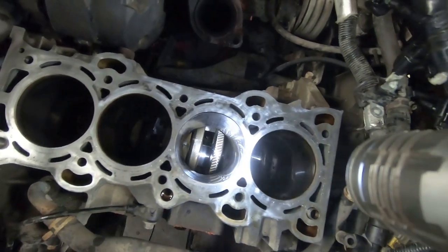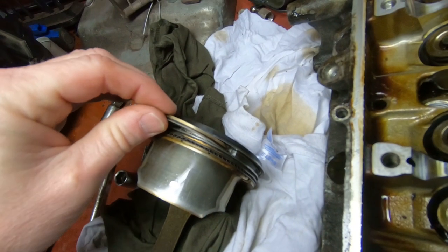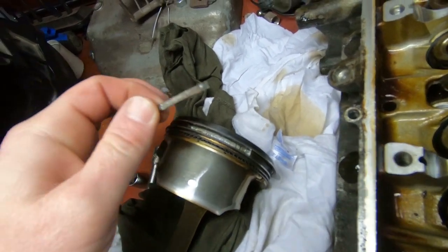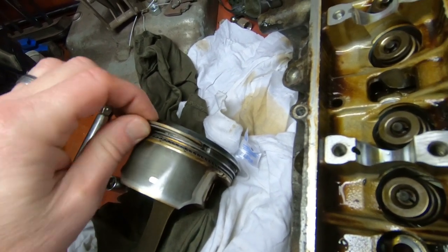Ever wonder what a 2.5 four-cylinder Ford looks like on the inside? We thought we were having a problem with the valves on this 2.5, so we took the head off and replaced all the valves. We put the thing back together and we still had a misfire on cylinder number three. Once we got the time to tear it all apart again, we got down to the business end of things and found a few broken ring lands and rings on some of these pistons.